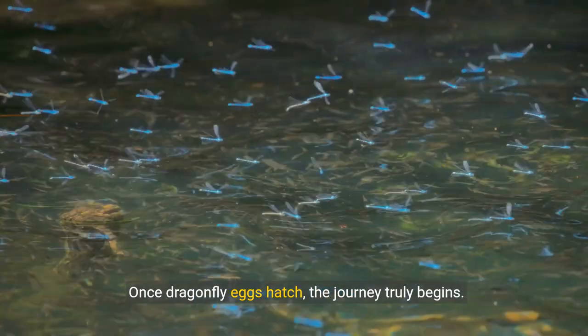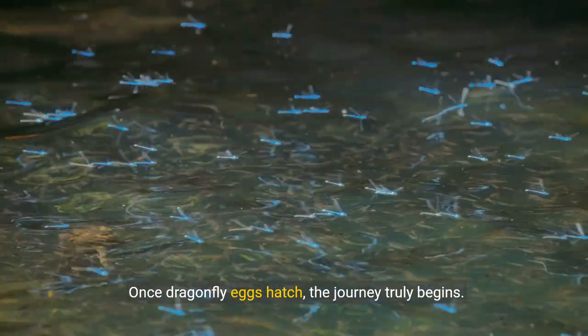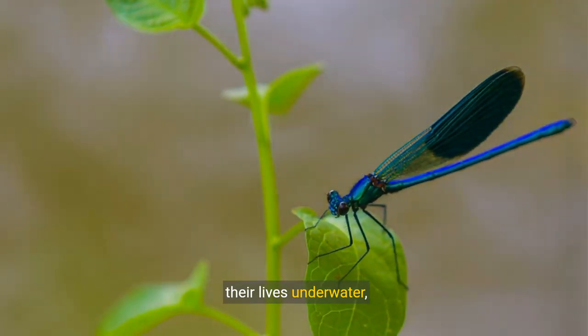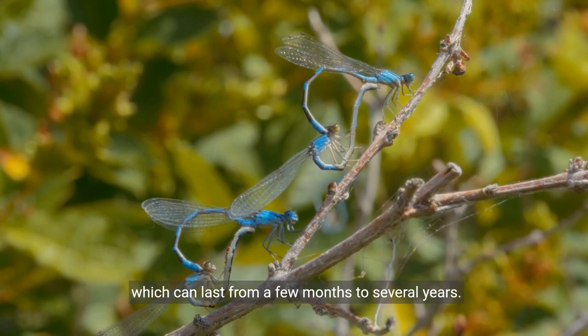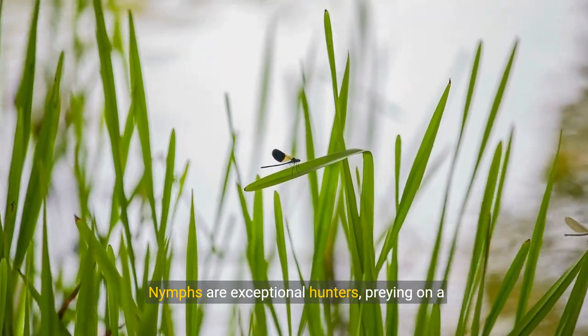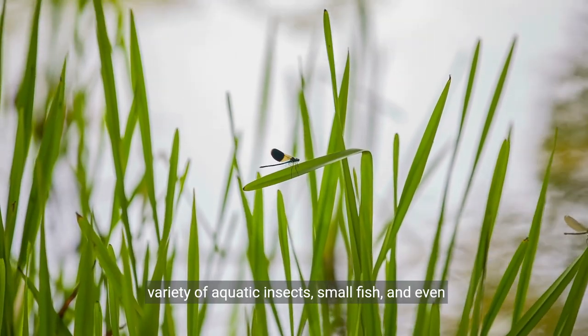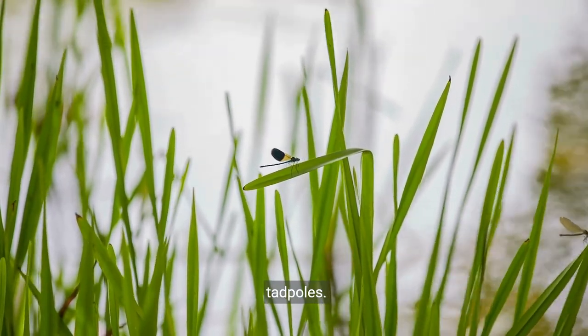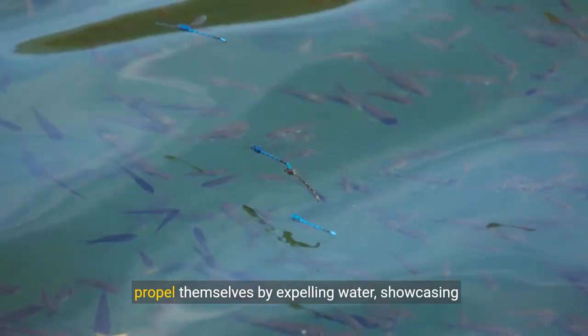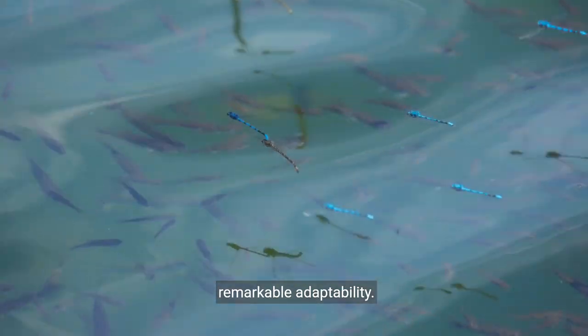Once dragonfly eggs hatch, the journey truly begins. The larvae, known as nymphs, spend this stage of their lives underwater, which can last from a few months to several years. Nymphs are exceptional hunters, preying on a variety of aquatic insects, small fish, and even tadpoles. They breathe through gills in their rectum and can propel themselves by expelling water, showcasing remarkable adaptability.